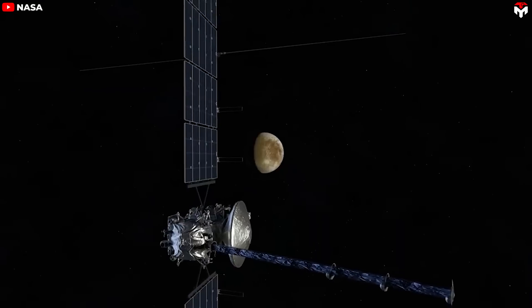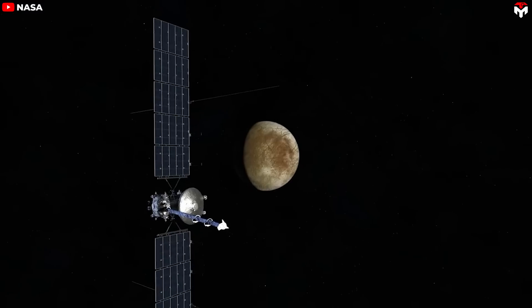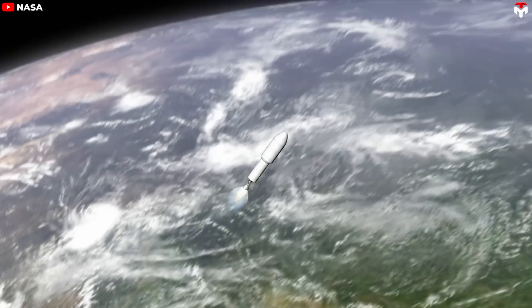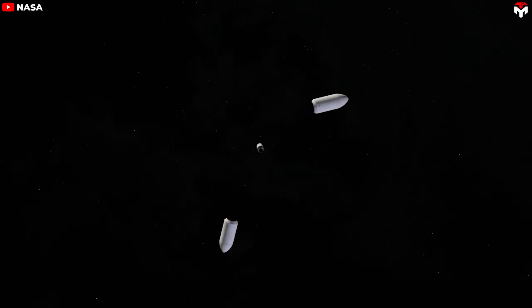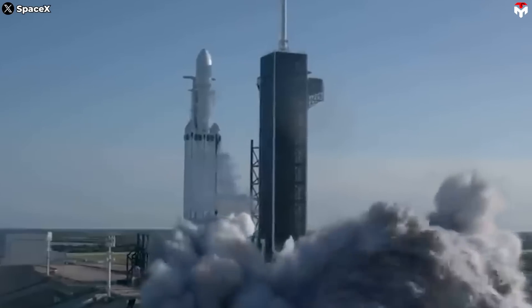Regarding its journey, it was announced in 2021 that the mission would take a 5.5-year trajectory to the Jovian system, using gravity assist maneuvers involving Mars in February 2025 and Earth in December 2026. The launch is targeted for a 21-day window between October 10th and 30th, aiming for an arrival date in April 2030. Backup launch dates have been identified for 2025 and 2026.